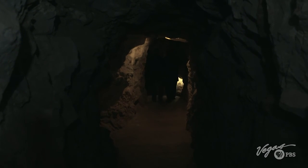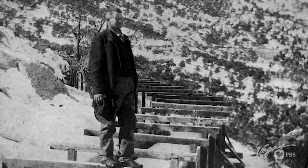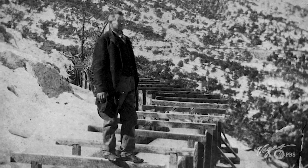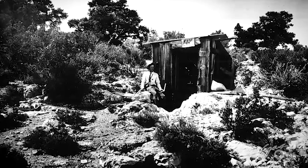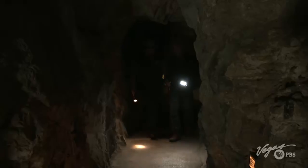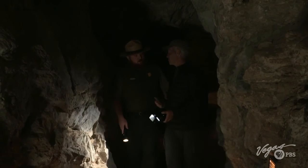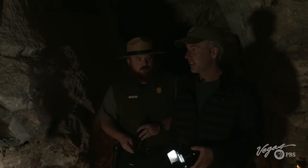This is kind of dim and mysterious in here, isn't it? In the 1880s, Absalon Lehman accidentally came across these caverns. Astonished by them, he became their first tour guide. Let me guess — Lehman, the guy that this was all named after, was probably a prospector. He was. He was actually a failed gold miner.